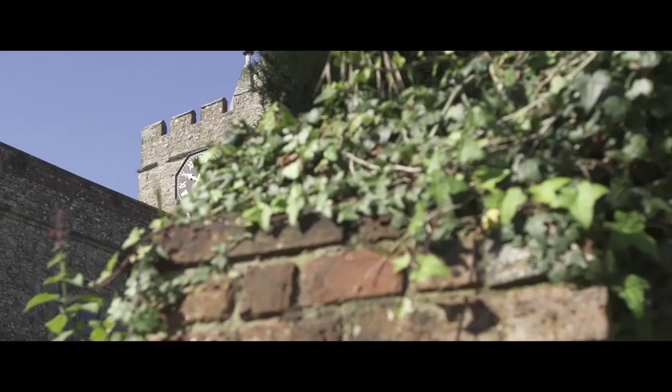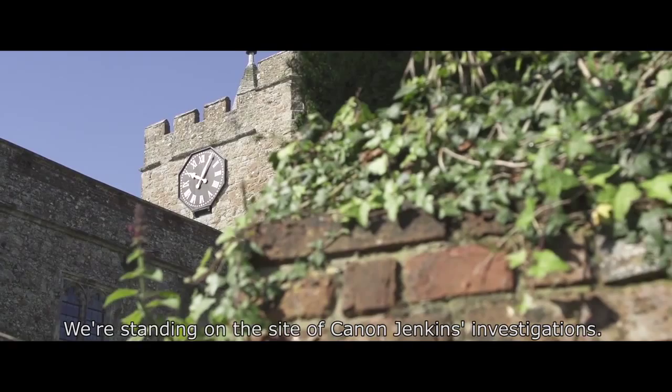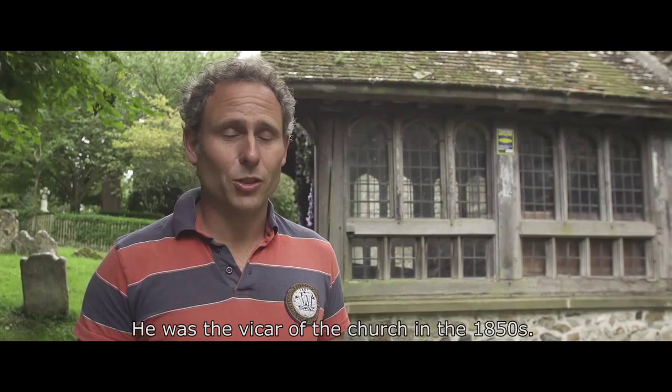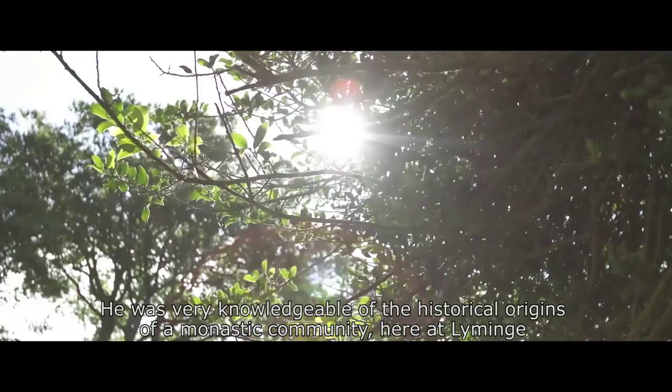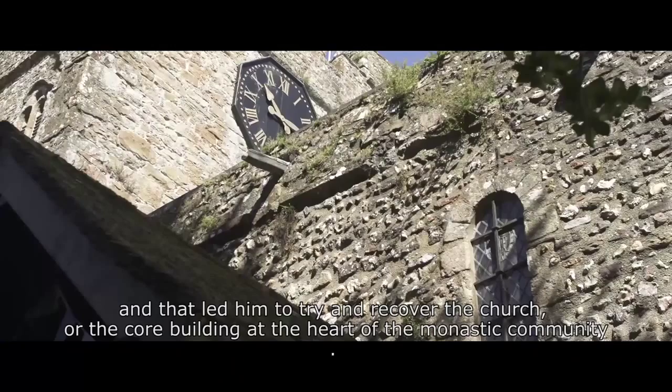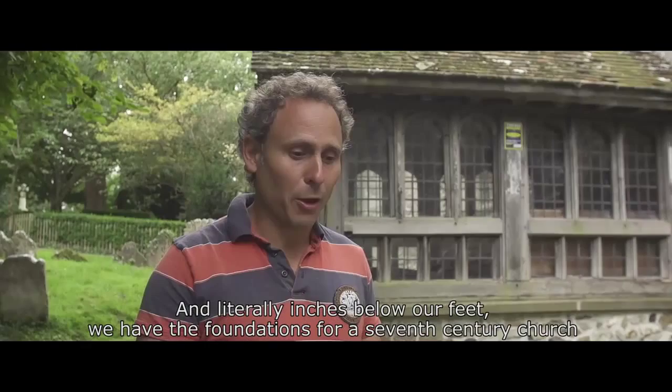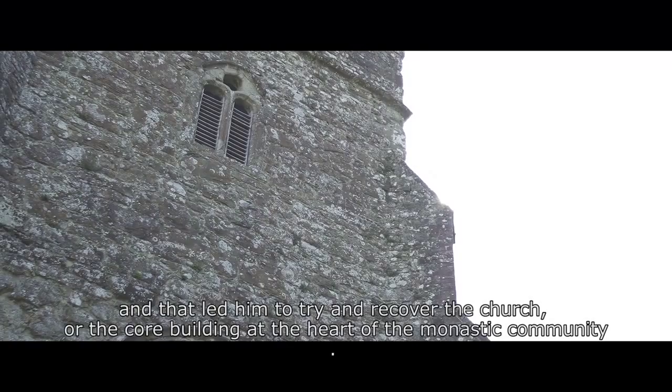We're standing on the site of Canon Jenkins' investigations. He was the vicar of the church in the 1850s. He was very knowledgeable of the historical origins of a monastic community here at Liming, and that led him to try and recover the church — the core building at the heart of the monastic community. Literally inches below our feet we have the foundations for a 7th century church that he revealed back in the Victorian period.